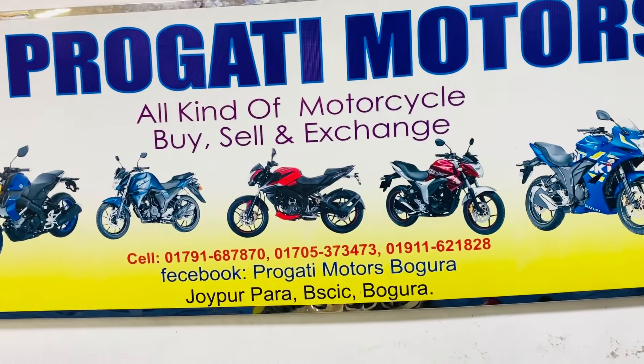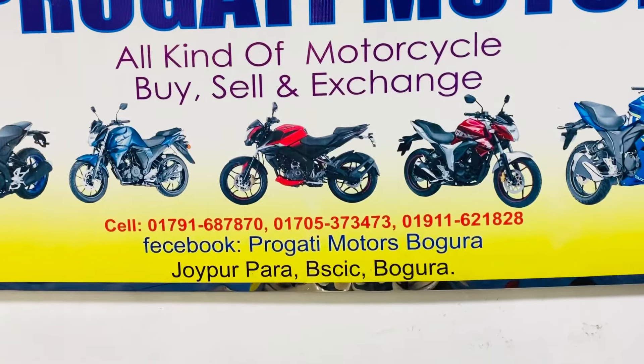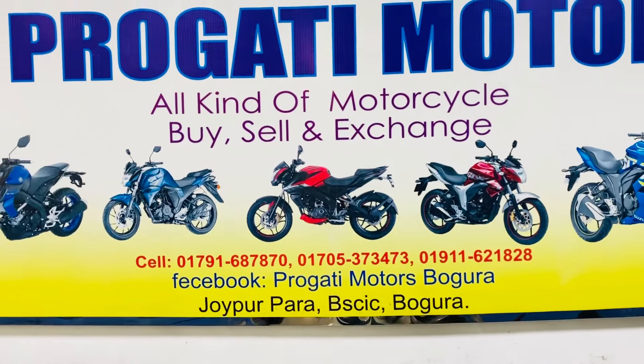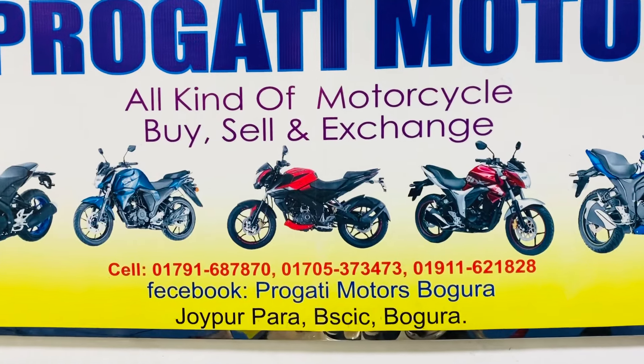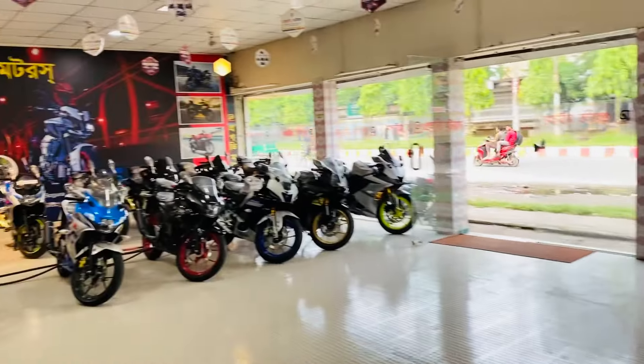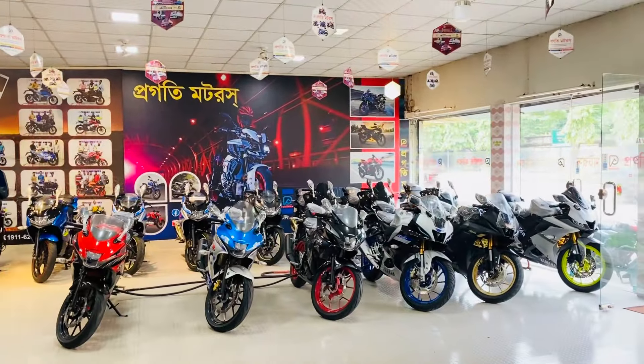If you'd like to know more, please like, comment, and share the video. Subscribe to the channel. The premium segment bike is made by Progoti Motors.